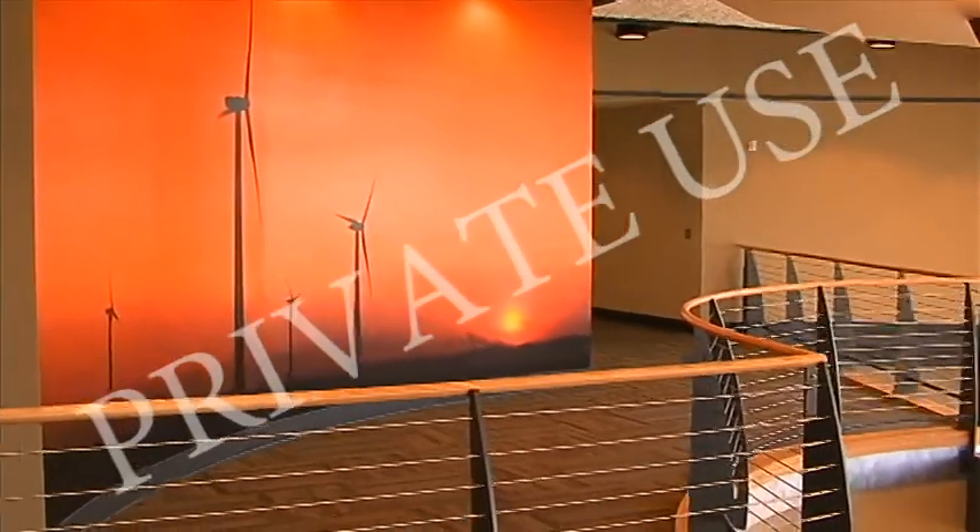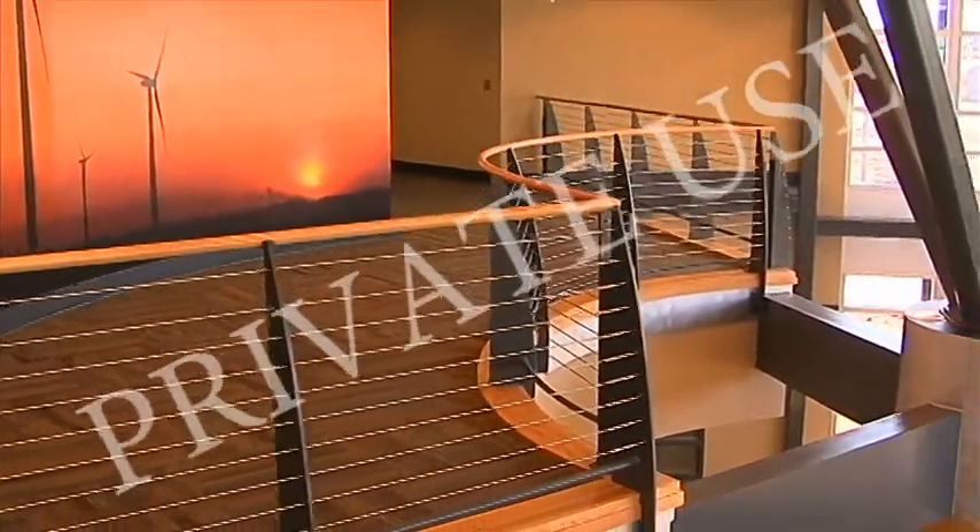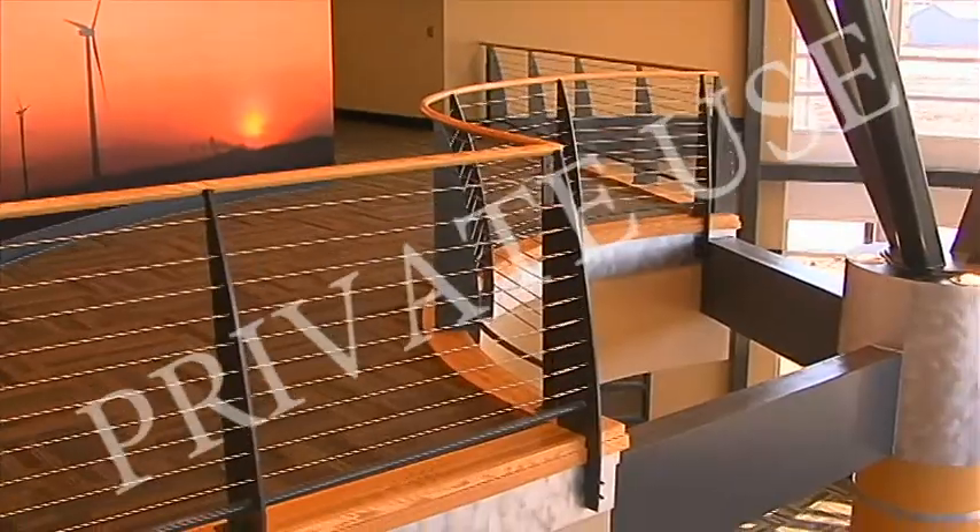We also have a wall mural up on the second floor, which is a great portrayal of the technology of one of our companies here in this building.